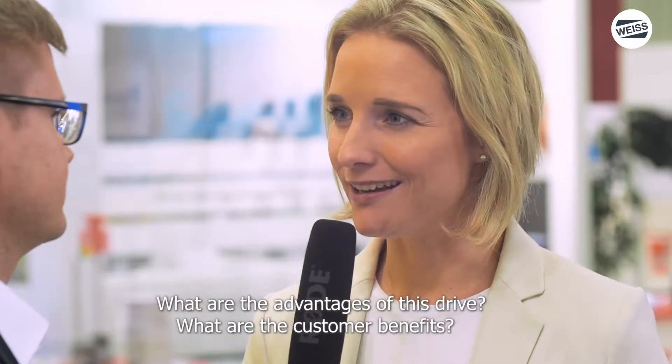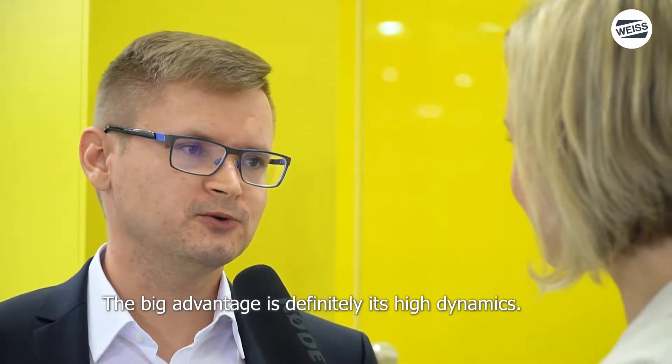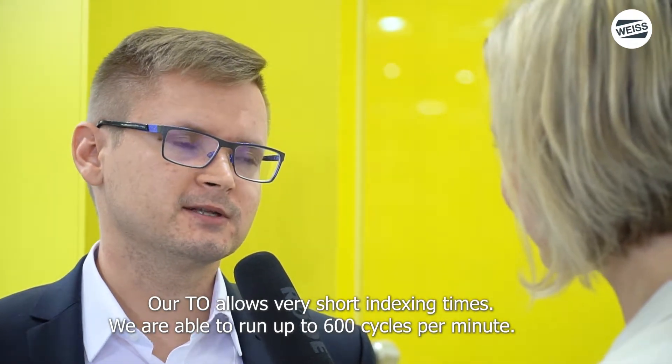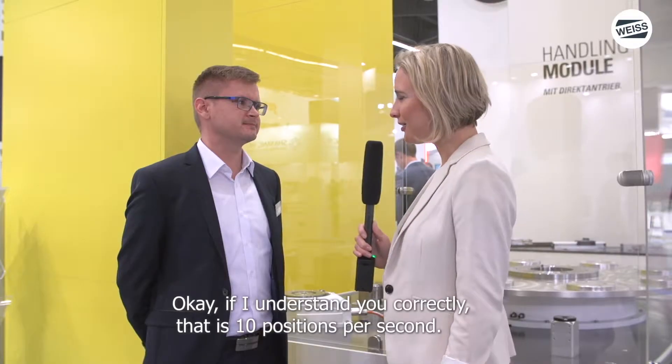Was sind denn die Vorteile dieses Antriebs? Worin liegt der Kundennutzen? Der große Vorteil ist auf jeden Fall die hohe Dynamik, und unser TO hat auch sehr kurze Schaltzeiten. Wir sind in der Lage, bis zu 600 Zyklen pro Minute zu fahren.